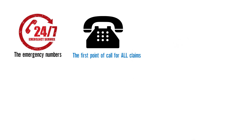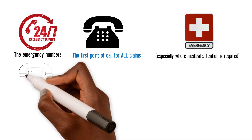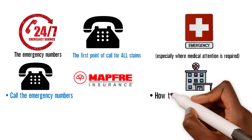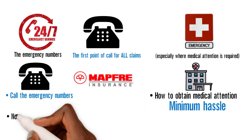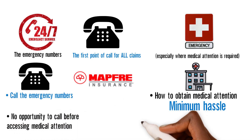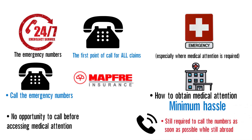The emergency numbers stated in the policy document are the first point of call for all claims. Once an incident occurs, especially where medical attention is required, the insured must first call the emergency numbers. This enables Maffrey to direct the client on how to obtain medical attention with minimum hassle. If there is no opportunity to call before accessing medical attention, the insured or representative is still required to call the numbers as soon as possible while still abroad.